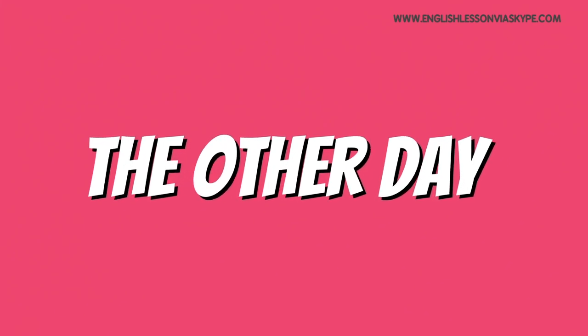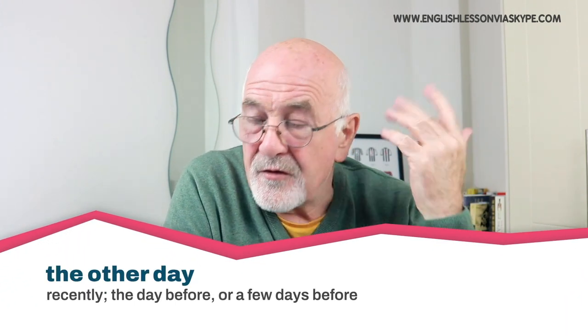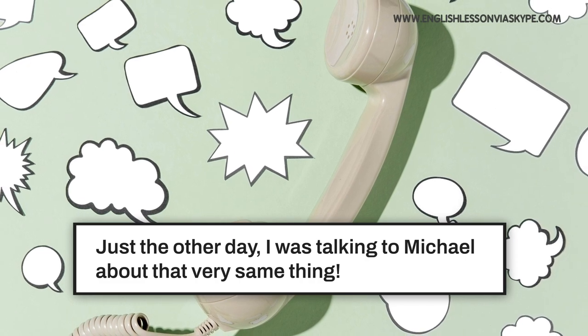The final idiom doesn't refer to time specifically in the phrase, but does relate to time — 'the other day.' The other day means the day before, or a few days before, or just something recently. For example: 'I bumped into that old school friend the other day — the guy who used to play football for that team.' It could be one day ago or two days ago — it doesn't have a specific reference, but it means something recent. 'Just the other day, I was talking to Michael about that very same thing.' Not specifically yesterday, but recently — just the other day.